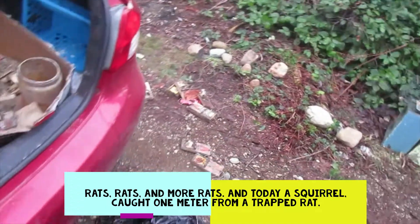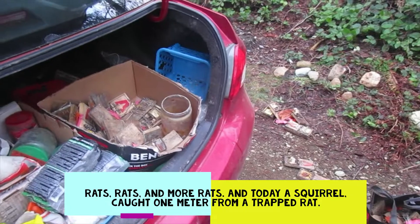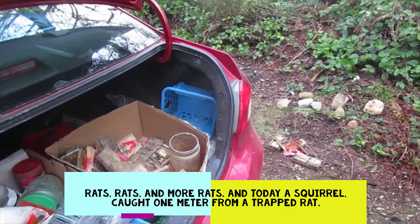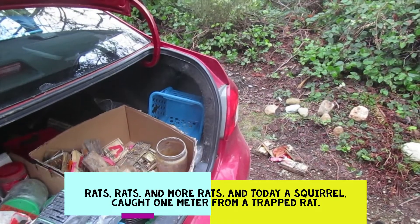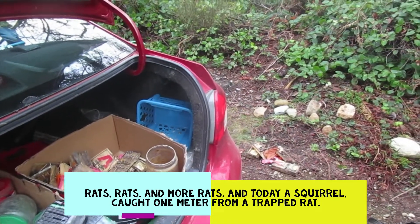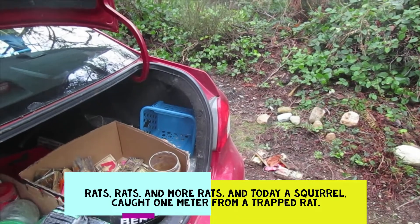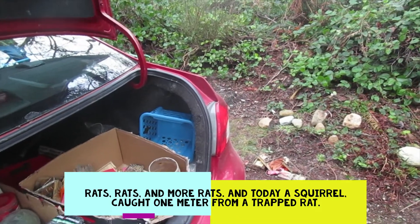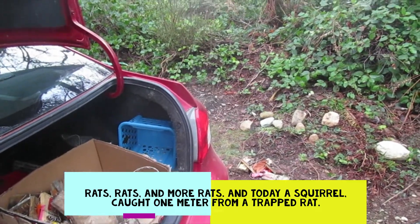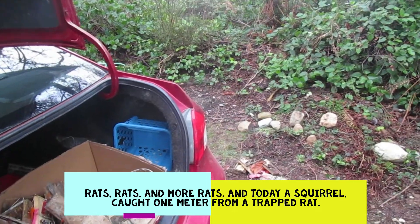I've got home after doing several checks on properties and my traps. I've resolved two new separate rat problems for different new customers. One of them is a new house where the rat had gotten in and was eating the workmen's lunches as they finished the interior. At night he was coming down eating their cookies and stuff.